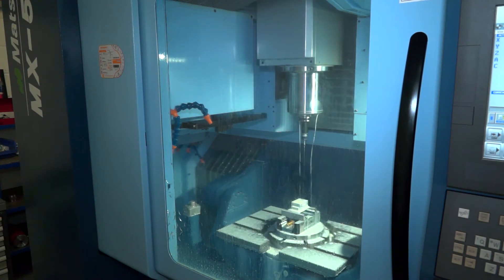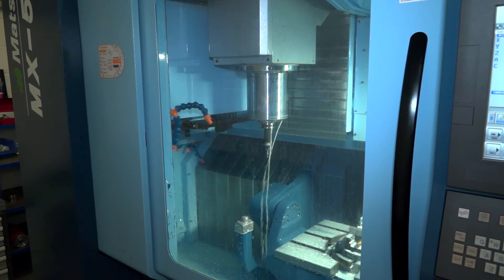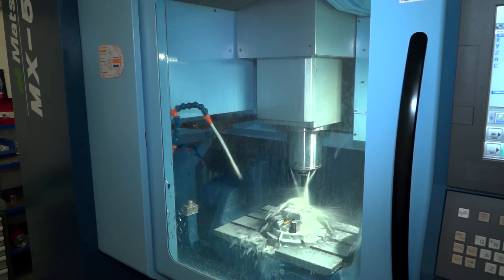It was the build quality and longevity — good resale value as well, held its price very well. The build quality was phenomenal and we're very pleased with the support we've had from Matsuura as well.